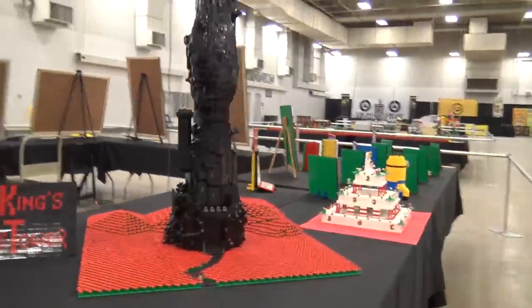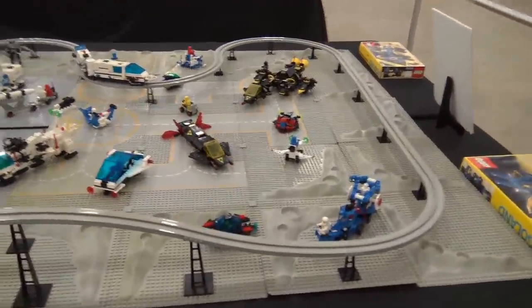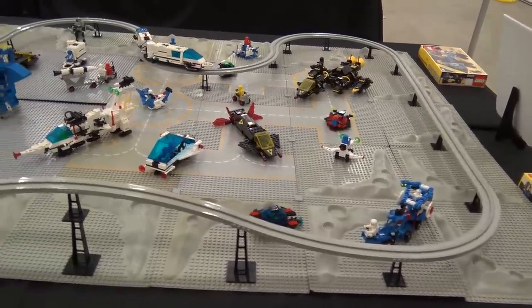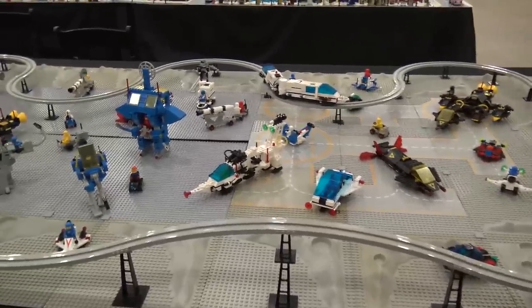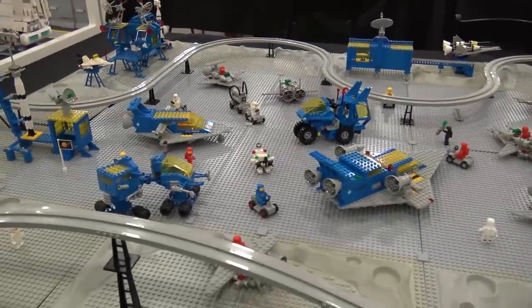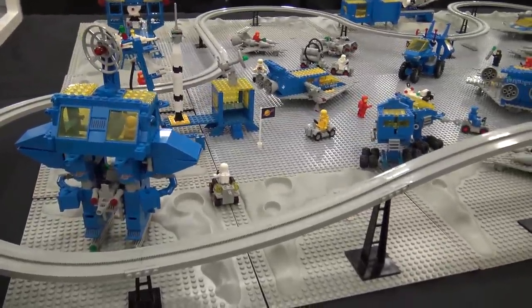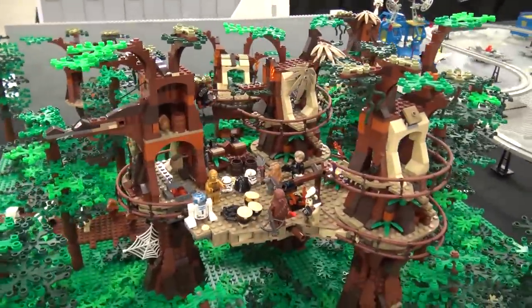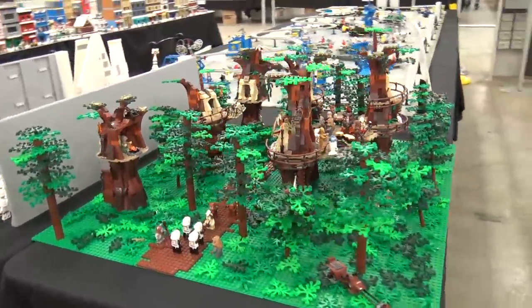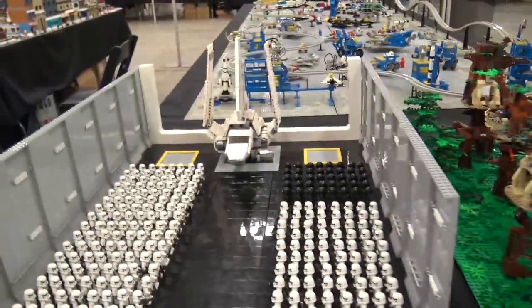Coming around to this side, there's a classic space layout with a monorail and the old moon base crater plates — always nice to add elevation to the generally flat space displays. And some Star Wars builds, because no matter what else is in an area, there's somehow always Star Wars. You've got what looks like Endor, and then Darth Vader making his grand walk through the middle of the troops.